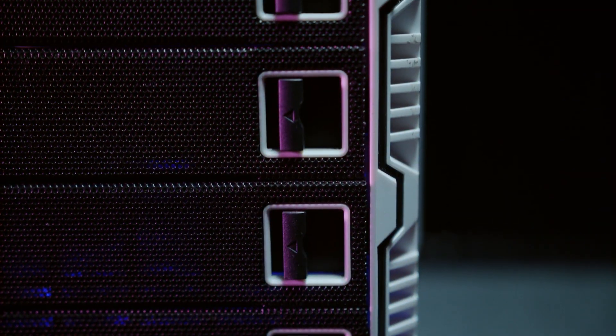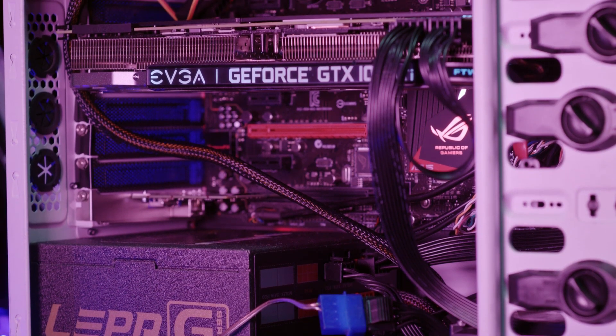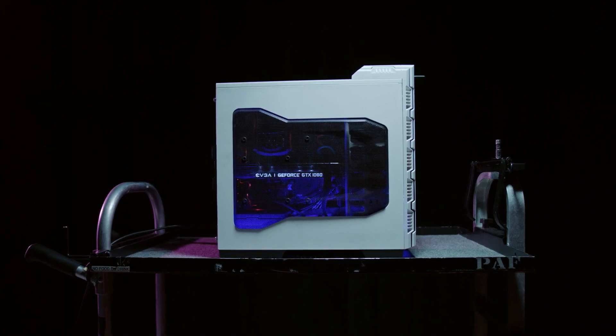Hey everybody, so today I wanted to talk about what makes a computer great for video editing. I've been getting a lot of questions about the system that I use, which is a Hackintosh. I might not be the most computer-technical person, so I figured I'd hand it over to my boy Renan, who actually built the system, and have him tell you a little bit about it.